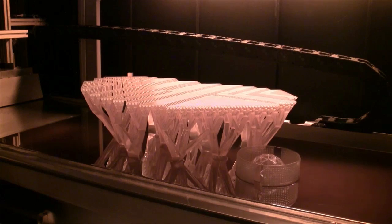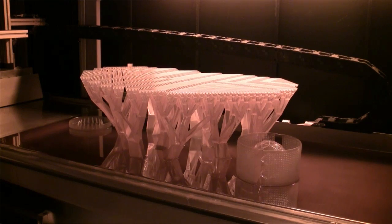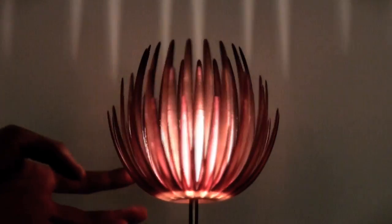Everything not hit by the laser beam remains liquid. We then move the platform up, the excess liquid flows back into the machine, and we have our components ready to use.